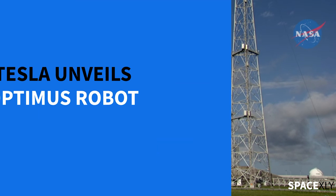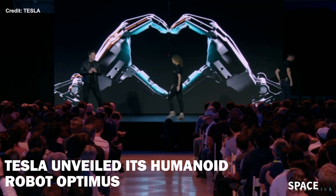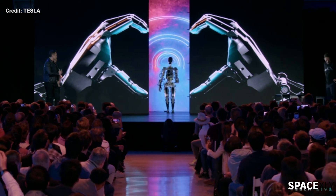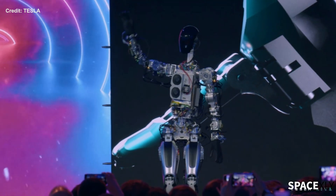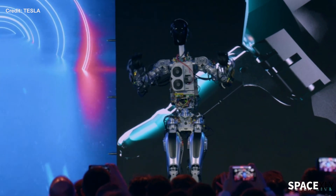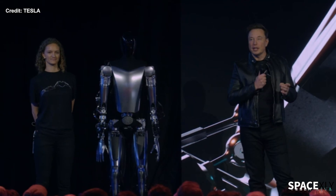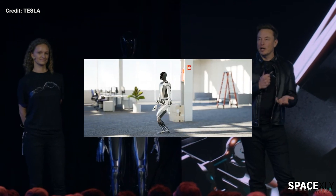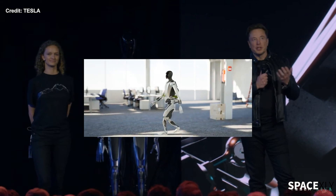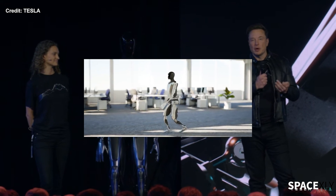And finally, before we end this video, let us have a look at the humanoid robot that Elon and his Tesla team unveiled yesterday. Two prototypes of Optimus were unveiled to the public for the first time. Musk says this humanoid robot will cost less than $20,000 and deliveries could start within three to five years from now. I think these robots will be among the first machines to land on the surface of Mars on a Starship rocket, carrying out crucial scientific experiments. What do you guys think of these robots? Comment down below.